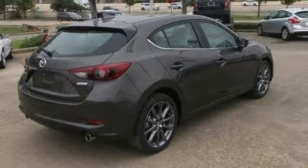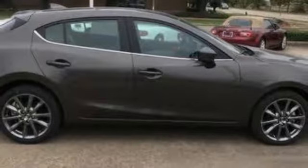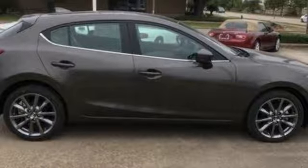Automatic transmission, express open sliding and tilting sunroof, gas pressurized shocks, and LED low and high beam headlights.